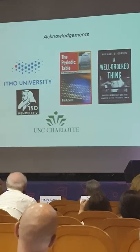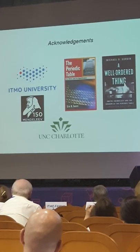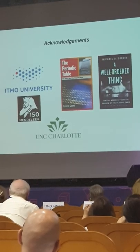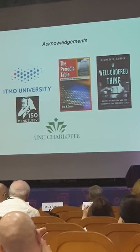With that, I want to thank again the organizers, the hosts, ITMO University. These are the covers of my two favorite books on the periodic table — by Eric Scerri, who is here, and a well-organized volume by Michael Gordin. I'll be more than happy to try to answer any questions you may have.